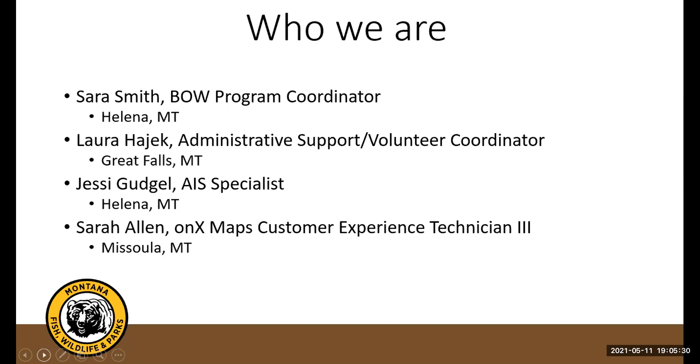Our guest tonight is Sarah Allen from Onyx Maps. If you know what that is, she's going to show you even more about it, and if you don't, you're in for a treat. Sarah has worked with Onyx for almost six years in customer support and will be doing a demo to show you what she talks about every day. Onyx is a very powerful tool for hunters.